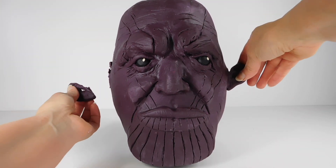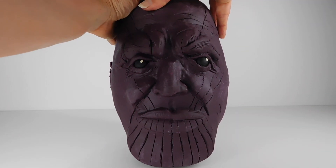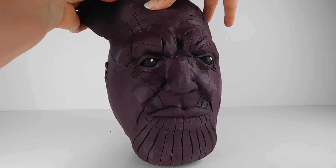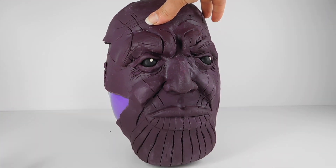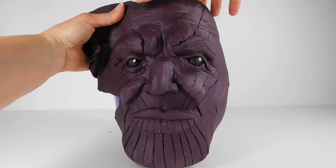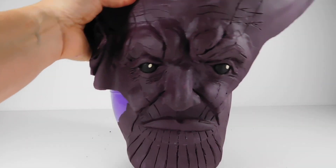And today we're going to be taking apart this guy. Oh no, Thanos! You can't win because Play-Doh Surprise Egg Channel is here to stop you. Look at that massive chin of his — can you believe that chin? Okay, here he comes. He's gonna come off in one big chunk.